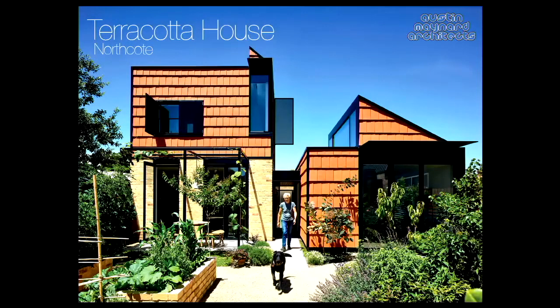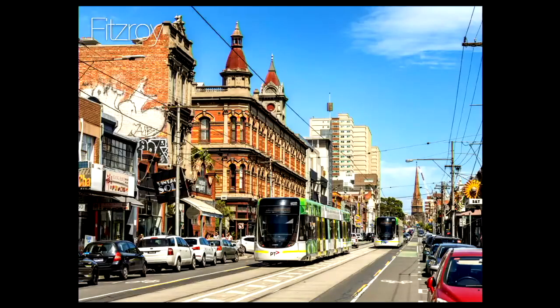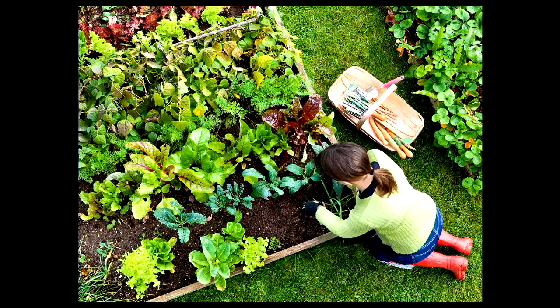Terracotta House. That's Belinda. She saw our tower house — she lived in Fitzroy. She's lived here for ages. She said: I've got this amount of money, I've got zero earning capacity, there's no more money. I live in Fitzroy, I love it, but I just need a veggie garden. I need to work in the soil until I die.